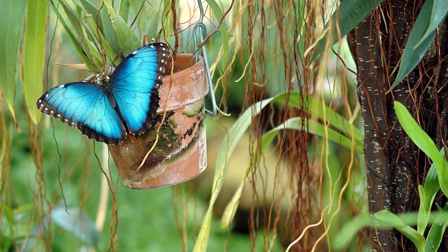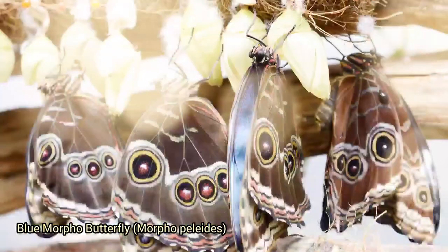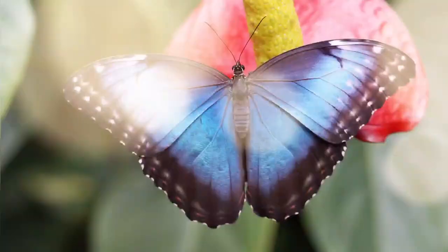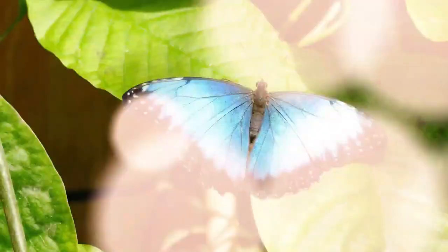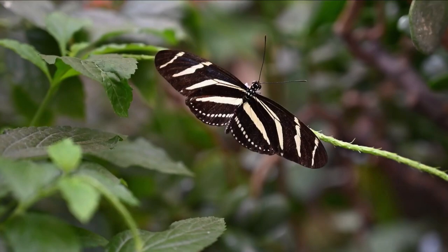The blue morpho butterfly, Morpho peleides, is one of the largest butterflies in the world with a wingspan reaching up to eight inches. The brilliant blue color is caused by the diffraction of light from millions of tiny scales on its wings, which it uses to frighten away predators by flashing its wings rapidly. These butterflies live in the rainforests of South America and surprisingly live only two to three weeks as butterflies.